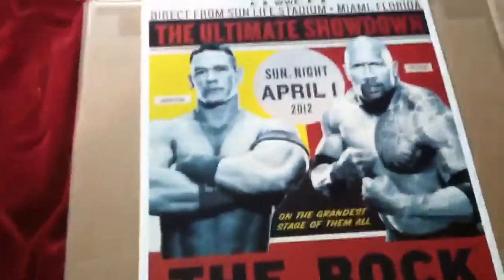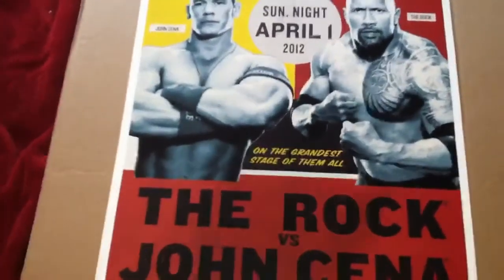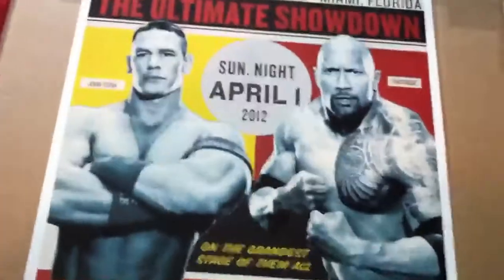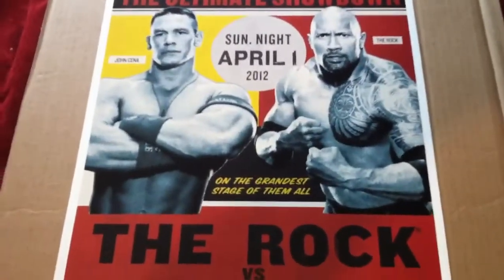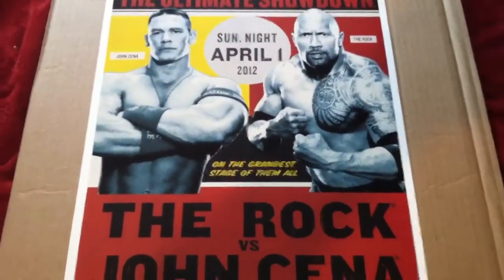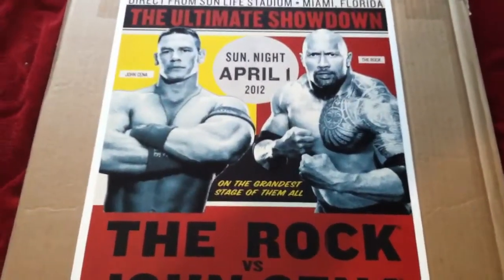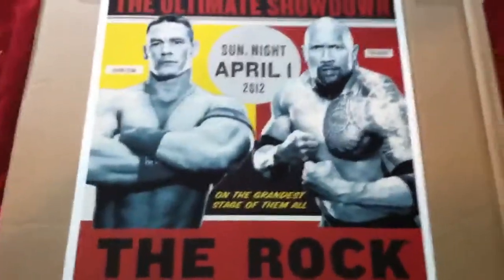My goal is to have John Cena take a big fat green marker and sign it right there with his little JC. And then I doubt I'll ever meet the Rock, but in the event that I do, why not have him sign it — maybe in a red or a black, or purple would be kind of cool. Usually Rock's black, purple, variation or something.